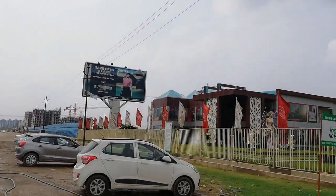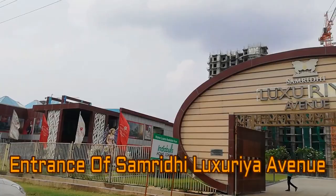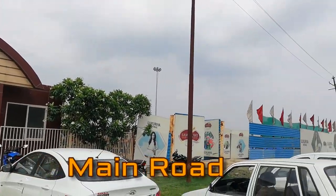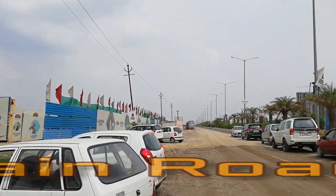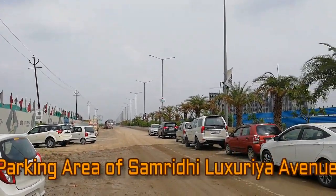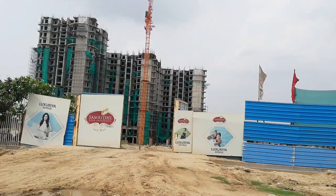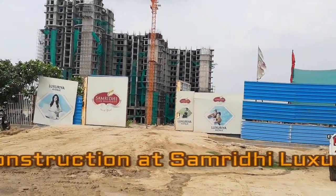This is the entrance of the Samridhi Luxurya Avenue project. Here you can see the main road and this is the view of the parking area. This is the main road in front of the project, and here you can see the ongoing construction work.